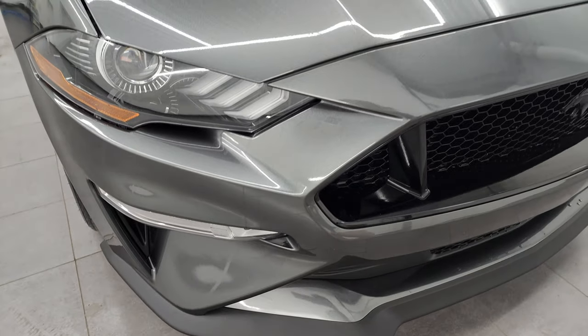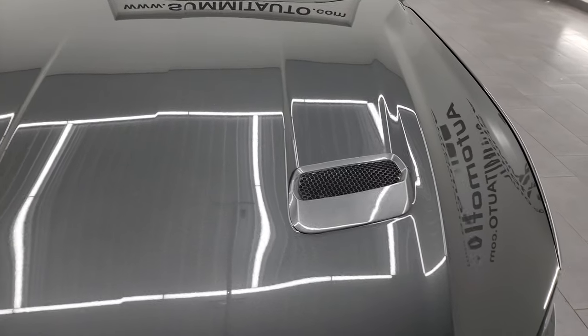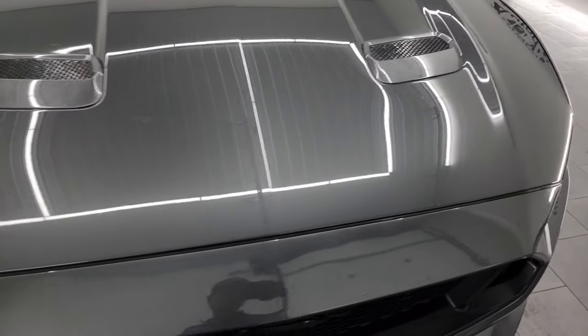The front bumper and lower valance are in really nice shape. The hood is absolutely perfect — no dents or dings in there.